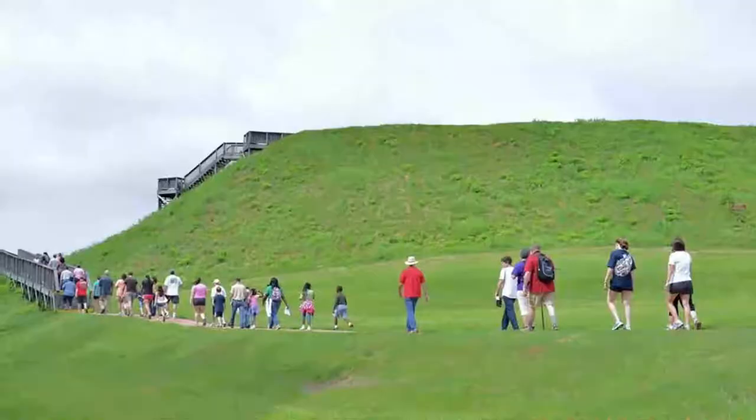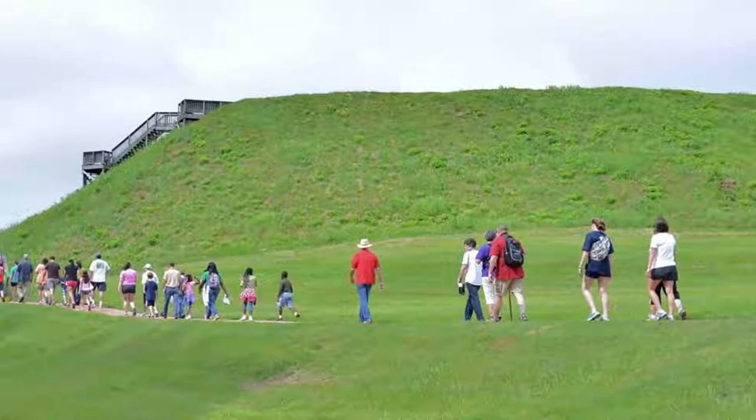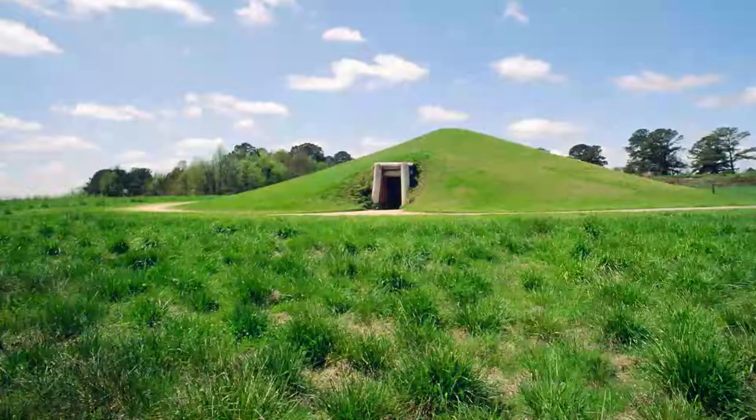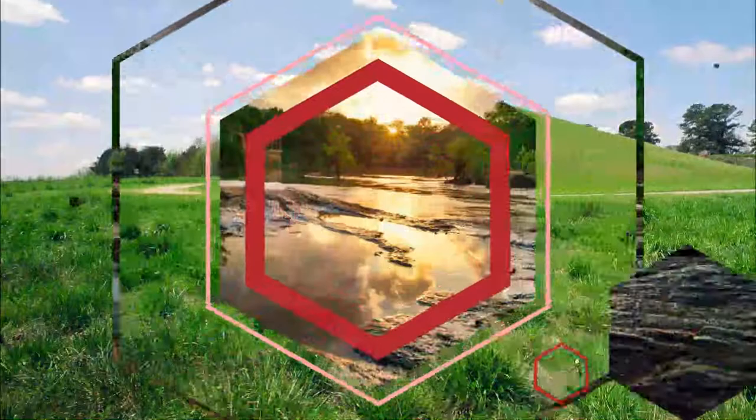Number two: Okmulgee Indian Mounds. On the eastern side of the city is a site that has evidence of continuous settlement stretching back 17,000 years. Needless to say, it's a significant place to Native Americans, not least because of the ceremonial mounds that were built by the Mississippians around a millennium ago.